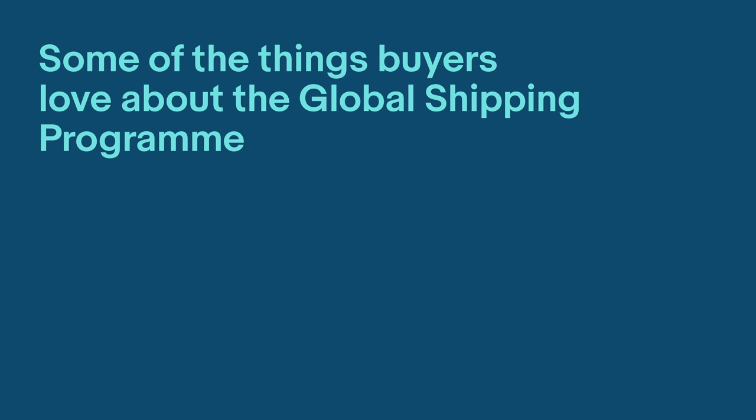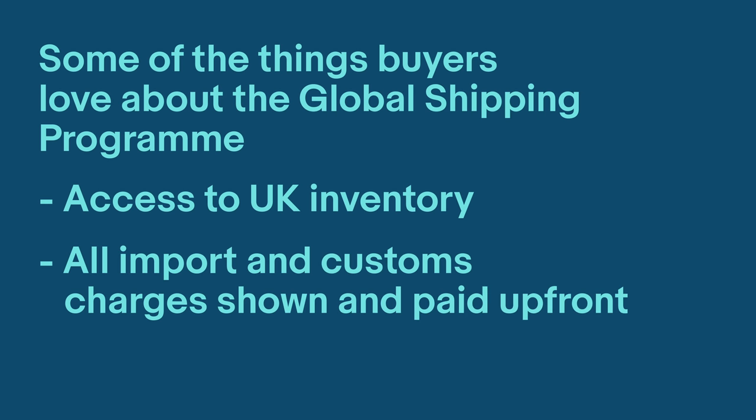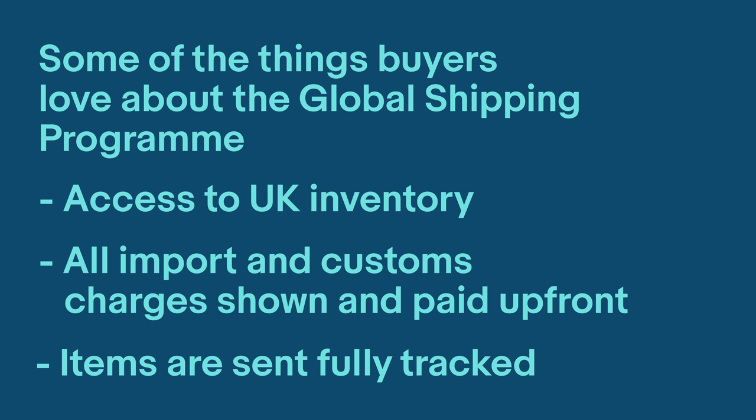International buyers love the Global Shipping Program. They gain access to UK inventory. All imports and customs charges are shown up front and paid at checkout, and all items are sent fully tracked to the buyer.